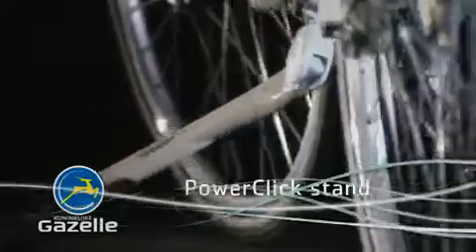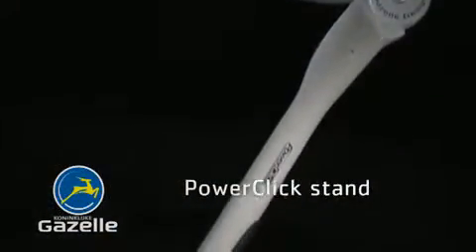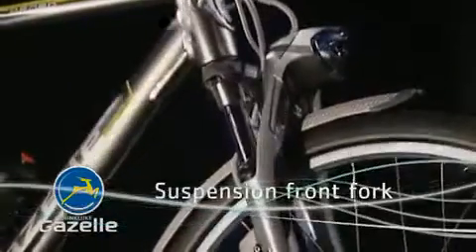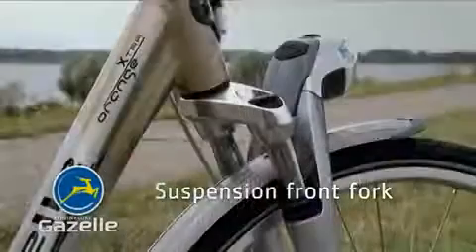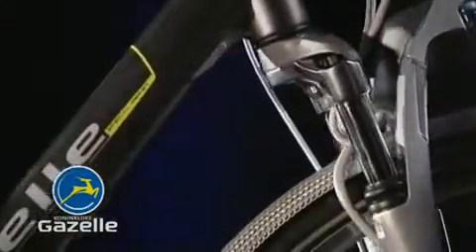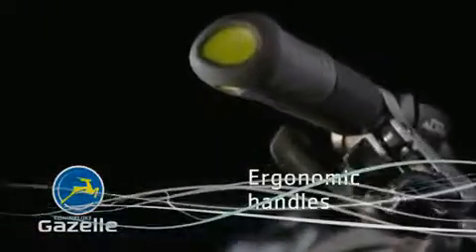A power click stand for superb parking. A suspension seat post gives extra comfort on rough surfaces. And a suspension front fork. Adjustable ergonomic handles.